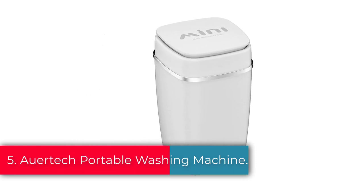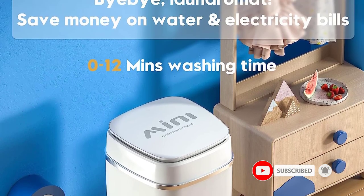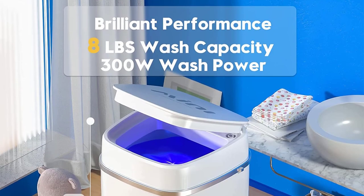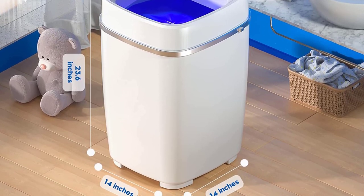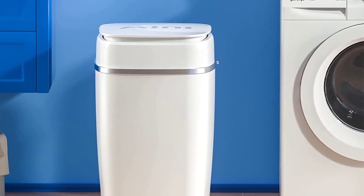Number 5: the OurTech Portable Washing Machine — mini compact washer with 8-pound washing capacity, semi-automatic laundry machine with time control. The compact and lightweight design makes the mini washer easy to fit in bathrooms or closets, perfect for dorms, apartments, RVs, etc. Note that this mini washer does not have a spin dryer. It is equipped with a powerful 1300 RPM motor so clothes can be washed quickly and efficiently. The transparent window allows you to see the whole process of washing.